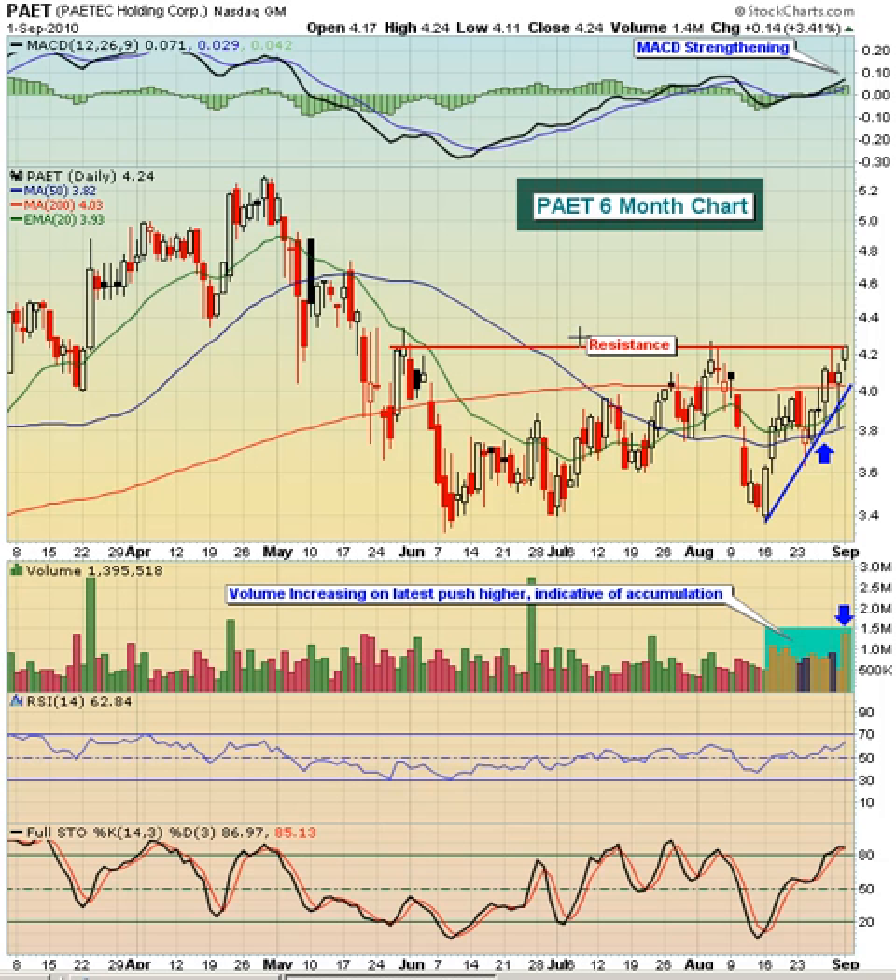and then one more push up to about $4.70. I think these two candles are probably going to hold back PAET if it can make this breakout through $4.25. So I think it's got a chance to run up somewhere in the $4.70 to $4.80 range in the near term. At that point I'd be looking for maybe a pullback to the $4.30 area.